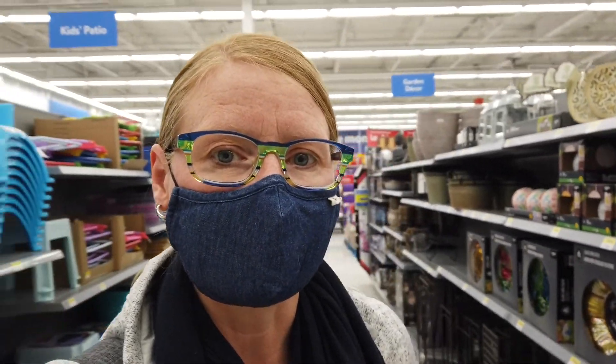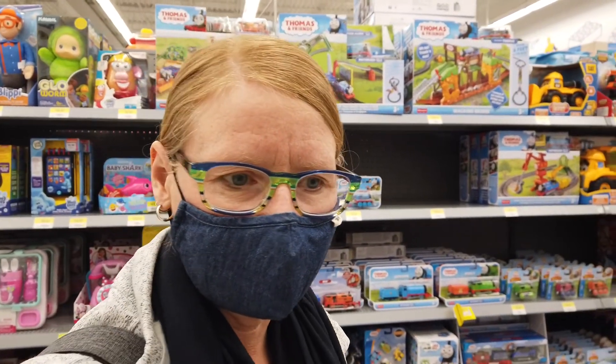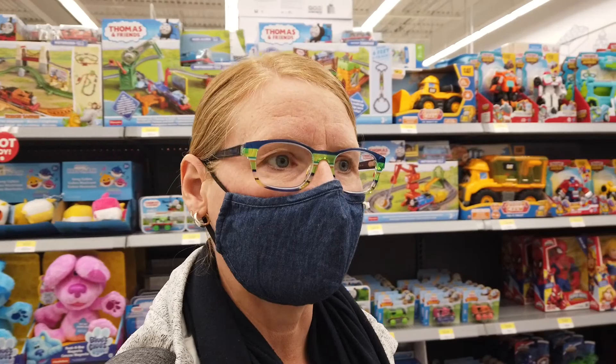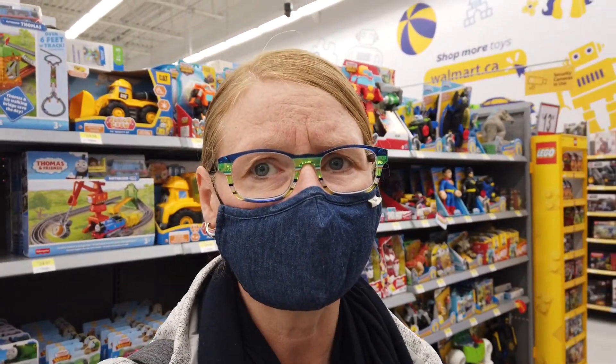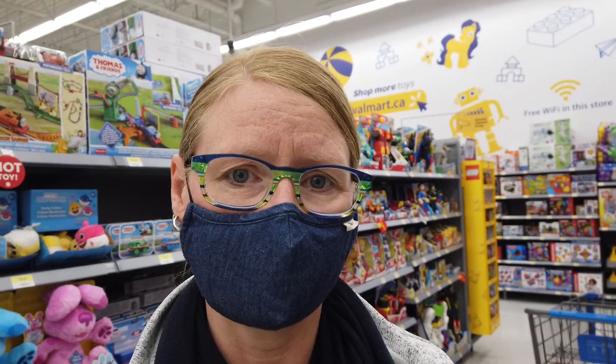I'm still debating whether to go back and get one for Kieran because he might like one too. I don't want it all to be chocolate and goodies — I want to get something useful. So I'm also looking for some chalk for the girls and they really need some new pencil crayons. Some of the old ones have gotten so short they're hard to use.